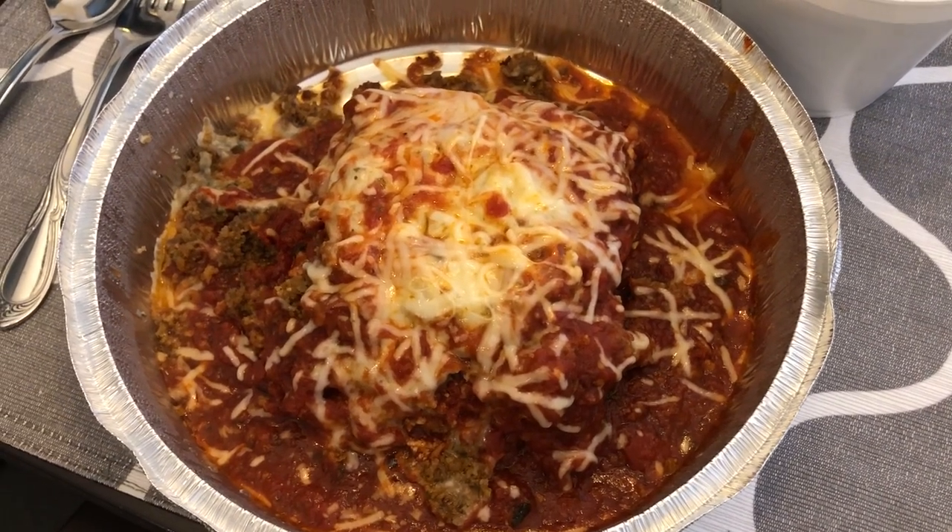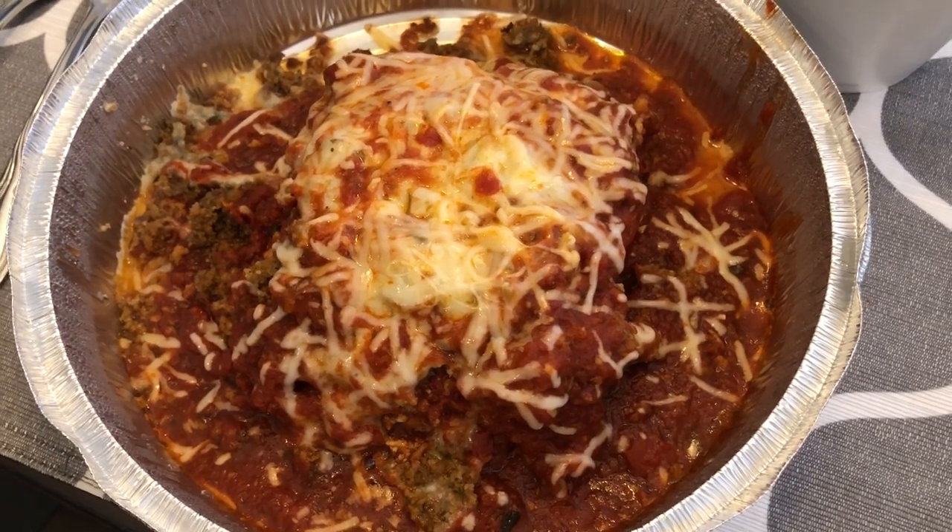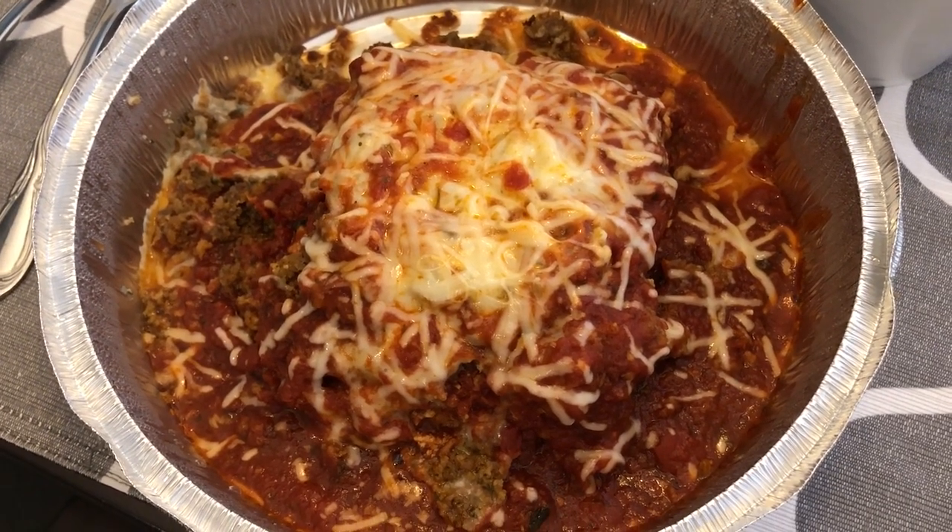Hey guys! So for dinner tonight I get a little break from cooking. Howard went to our favorite local Italian restaurant and picked up dinner to go for us.